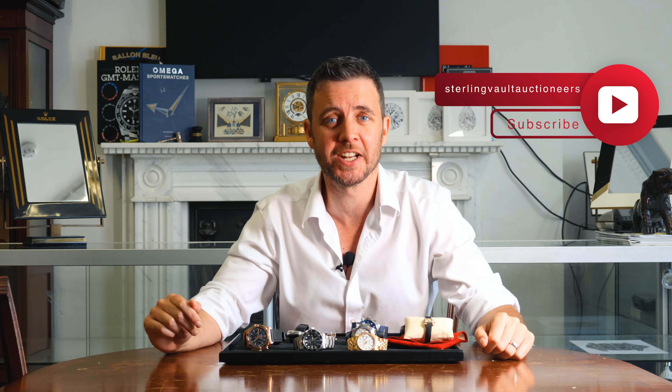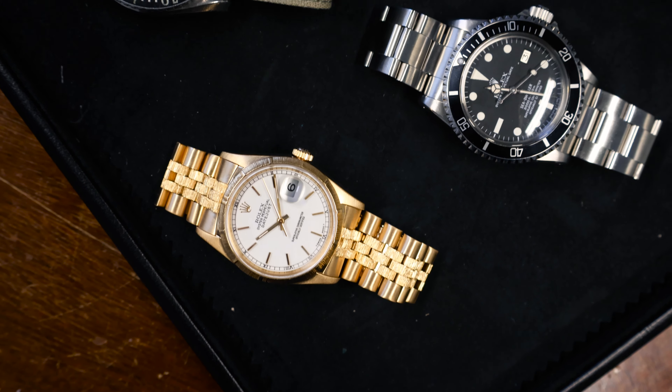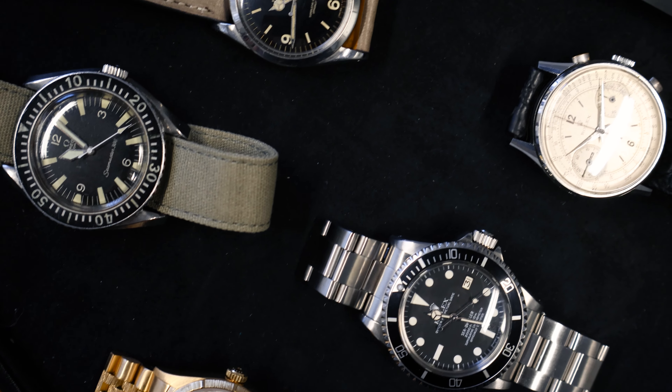Welcome back to Stirling Bolt Auctioneers. We have an enormous sale for you this month — it's on Thursday the 25th of July. There are hundreds of watches in there, something really for everybody. But in the meantime, here are the featured lots in this month's sale.